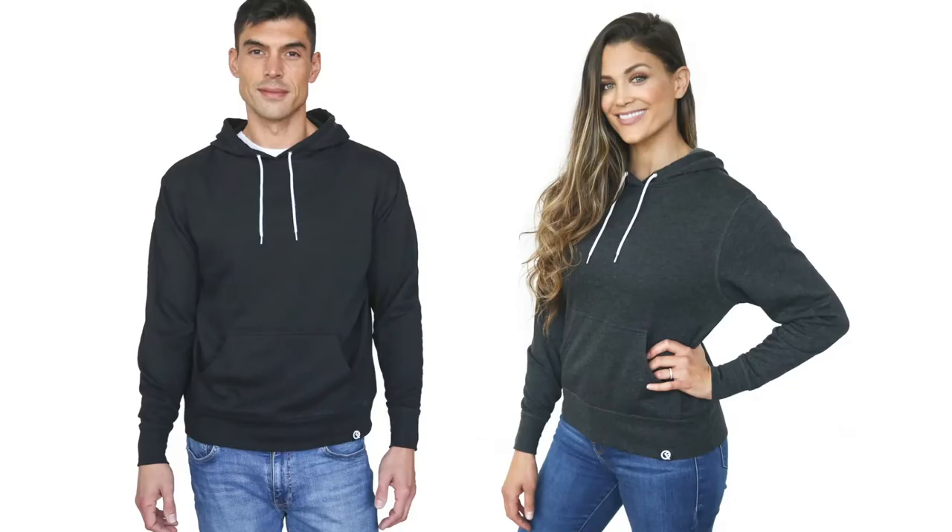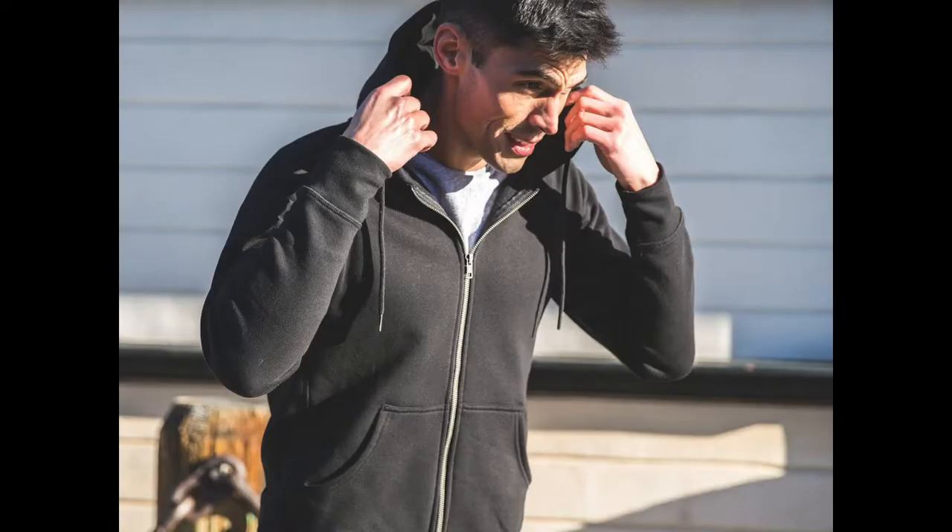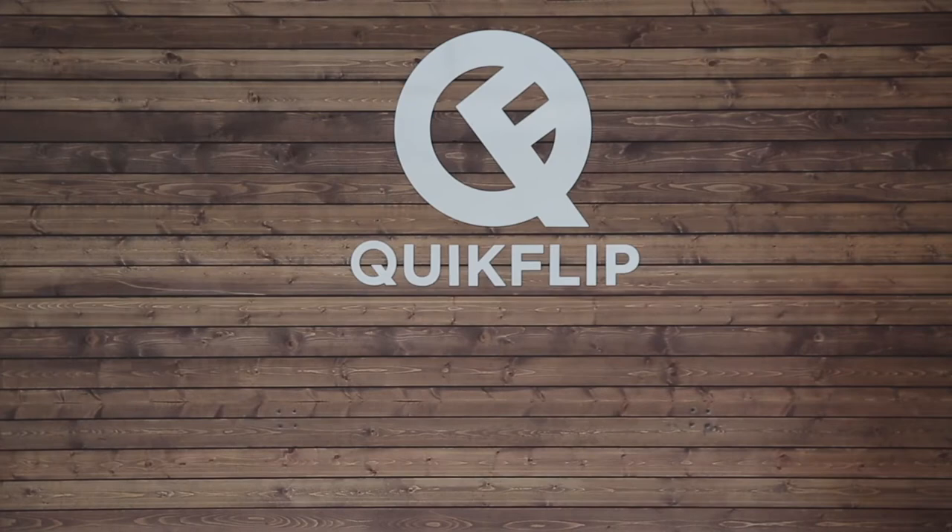By the way, if a zip-up isn't quite your style, Quick Flip also makes convertible pullover sweatshirts as well as their quick dry windbreakers. So while it may be summer right now, and it's still not clear when I'll be able to take my Quick Flip hoodie on a real travel adventure, it's safe to say that I'm a fan so far.